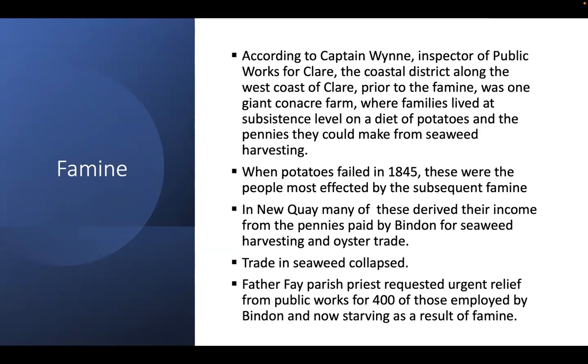According to Captain Wynne, Inspector of Public Works for Clare, the coastal district all along the west coast of Clare prior to the famine was one giant conacre farm, where families lived at subsistence level on a diet of potatoes and the pennies they could make from seaweed harvesting. People were drawn from areas inland and from the south because seaweed harvesting was one of the few opportunities to make a living if you didn't have land.